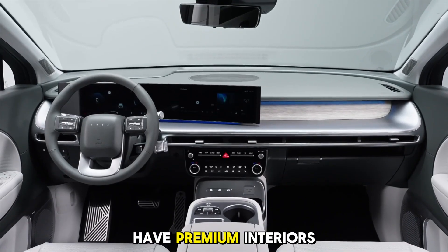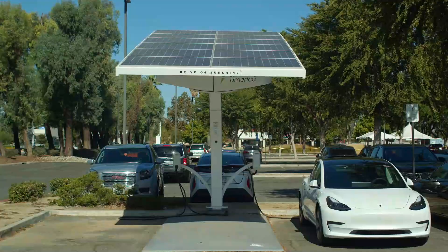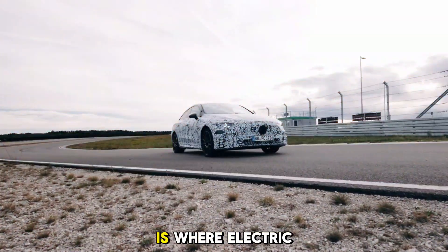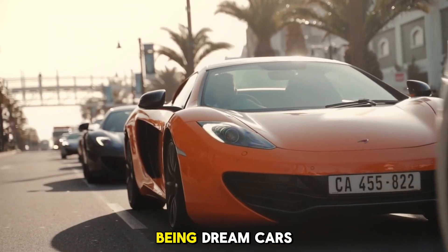But it's not just about raw speed. These cars also have premium interiors, advanced battery management systems, and charging capabilities that make road trips possible. Level 4 is where electric vehicles stop being eco-friendly alternatives and start being dream cars.